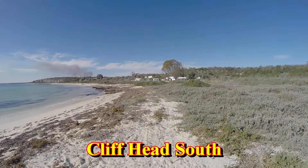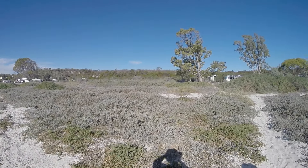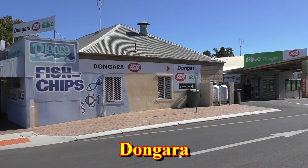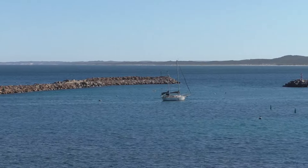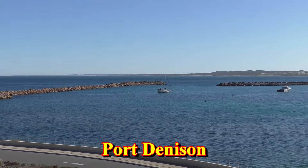North of Cliff Head you'll reach the Brand Highway, where you turn west and then gradually turn north to Dongara. Dongara is a great place to stop and relax for a while. Head down to the harbour at Port Denison, and stop for lunch while you enjoy the view.